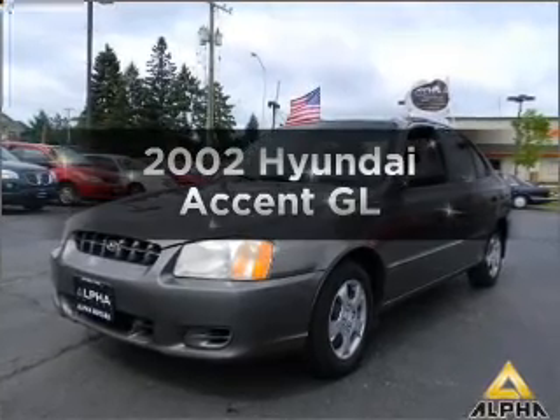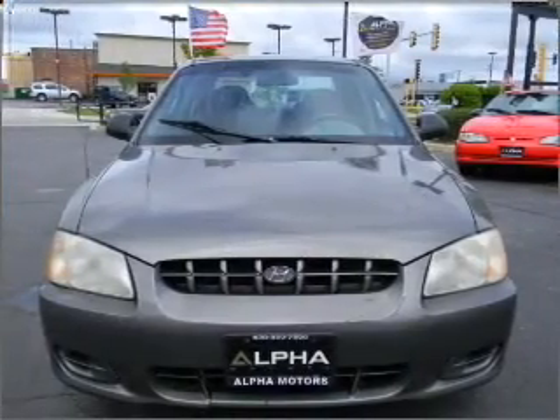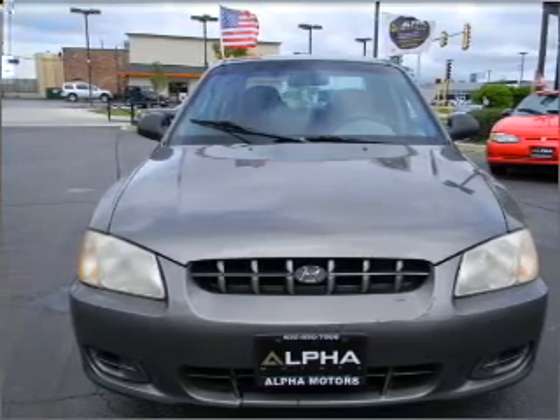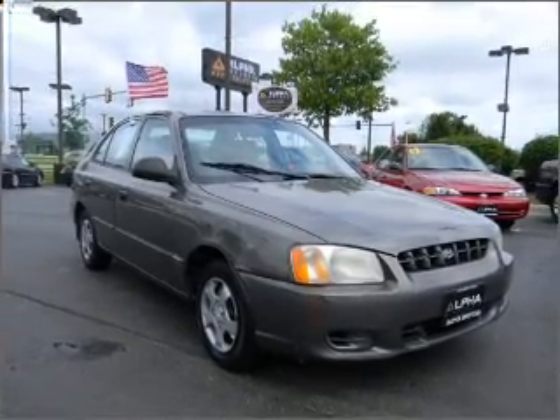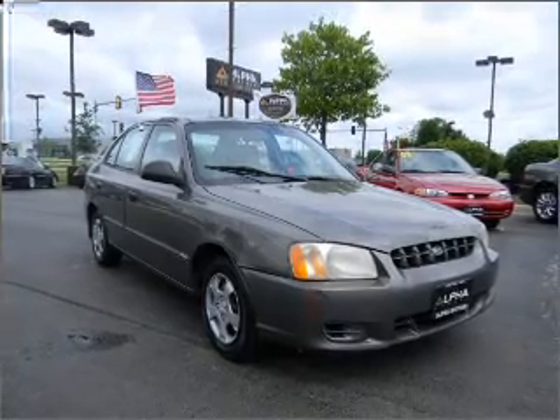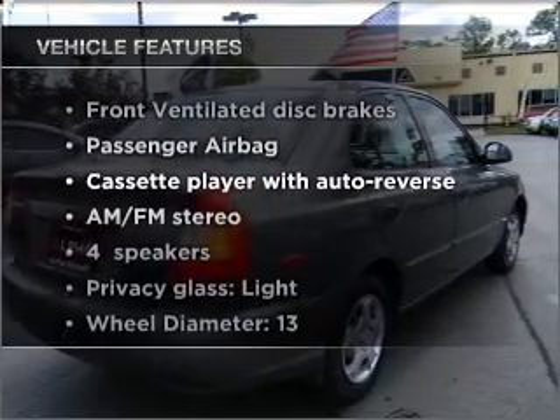Imagine yourself in this 2002 Hyundai Accent. If you're looking for a first-rate auto, this one could be yours today. With an efficient four-cylinder engine that responds smoothly to its automatic transmission, premium wheels give a more luxurious look. Plus, enjoy these notable features that are included in this vehicle.